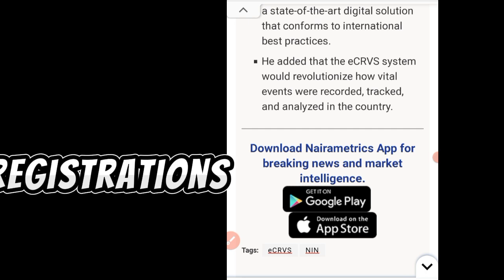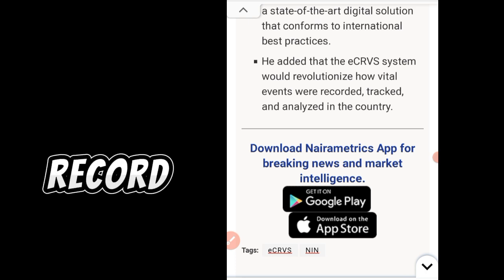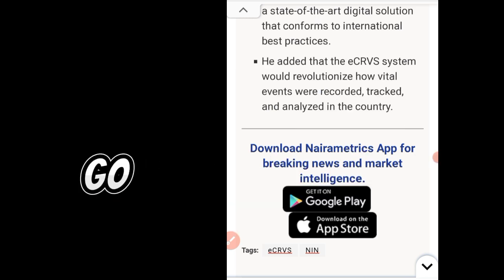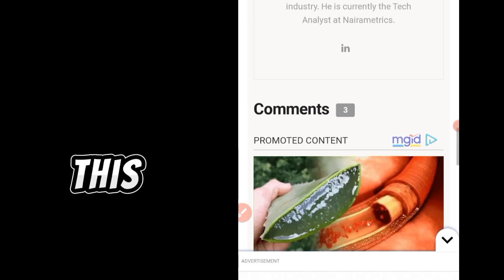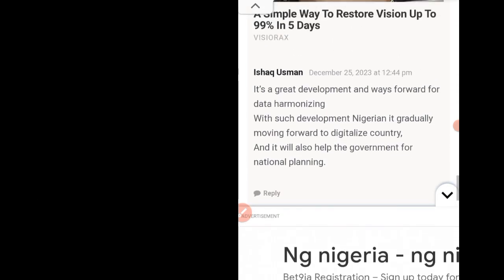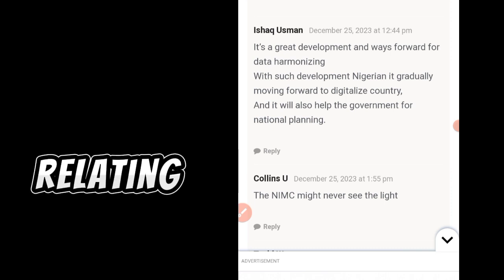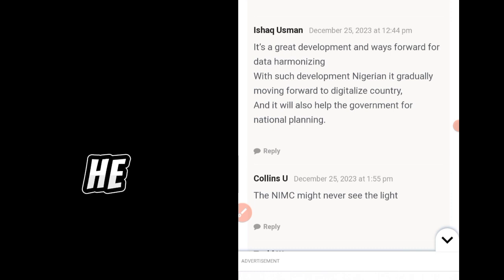So this digitalization means that registrations done in different places that may not have gotten into the database accurately will now be properly recorded. Now let's see what some people are saying about this. One commenter, Ishak Osman, writing on 25th December, says it is a great development and a way forward for data harmonizing, noting that Nigeria is gradually moving toward becoming a digitalized country, which will also help the government with national planning.